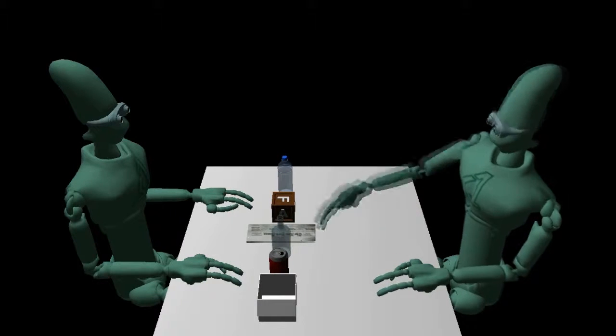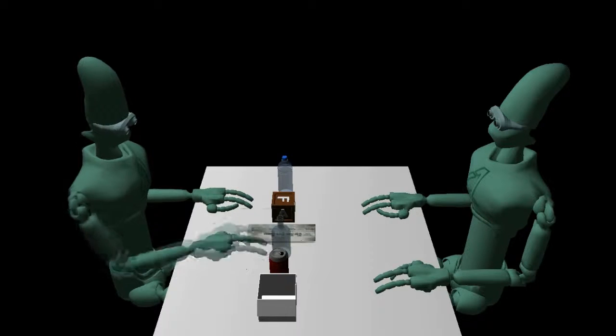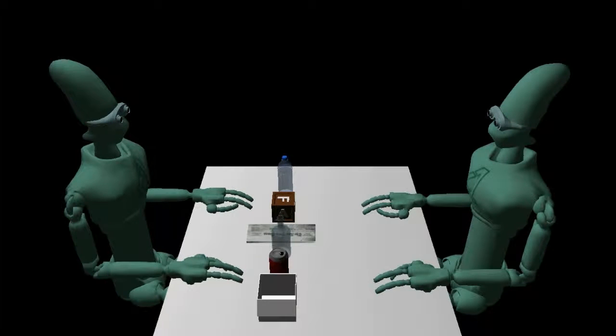Tell us about this object. This is a glass bottle. Glass can be recycled by grading into filler. Most glass can be recycled endlessly, as long as it has been sorted properly.